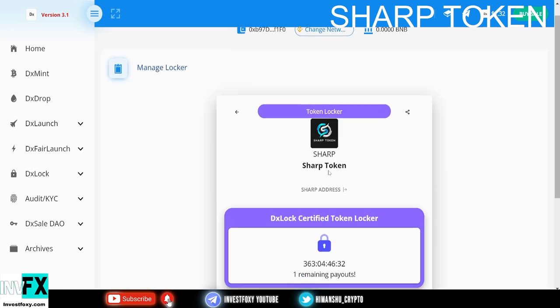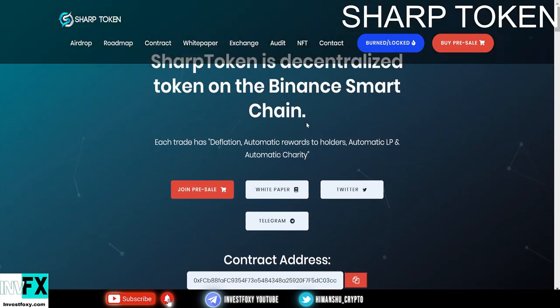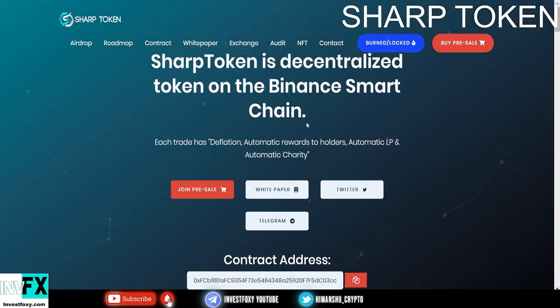We have 3 liquidity locks for this project. This is a BSC token, so you're going to need BNB tokens to trade it. As of now this is available as a pre-sale, and pre-sales are always very beneficial.